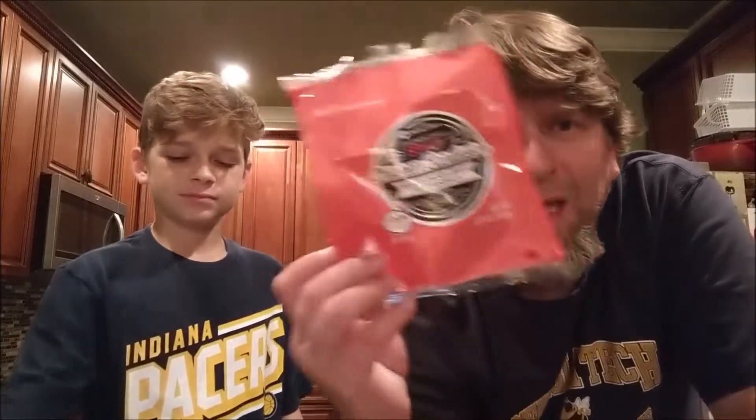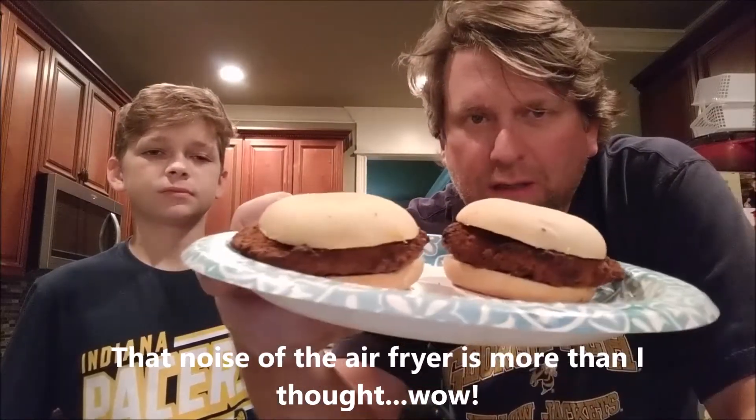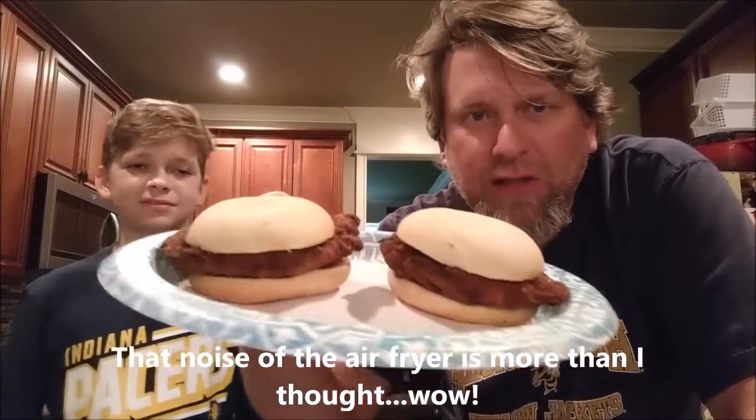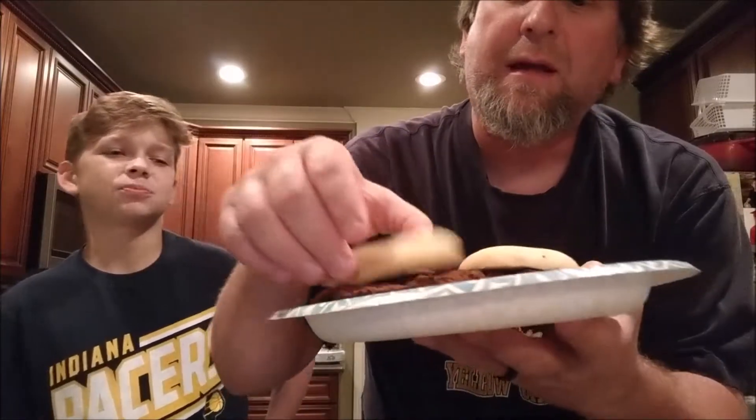We'll be right back in just a minute to let you know what we think about this — it's just chicken on a bun, and we have some homemade ranch to go on it. We're back! And that's what the spicy chicken sandwich from Member's Mark — not Maker's Mark — looks like. Hudson claims the chicken looks burnt, but it's just red from the spice.